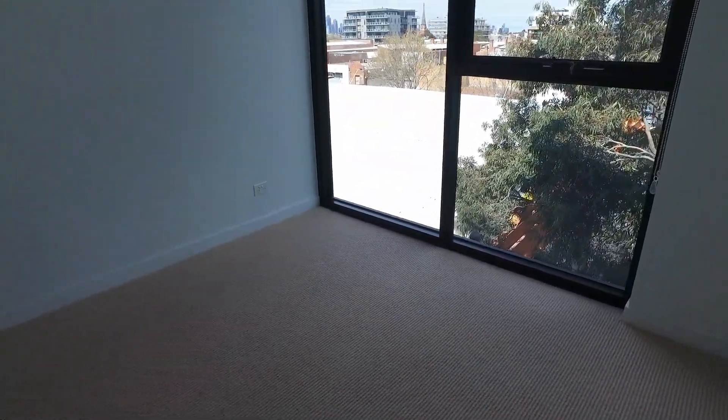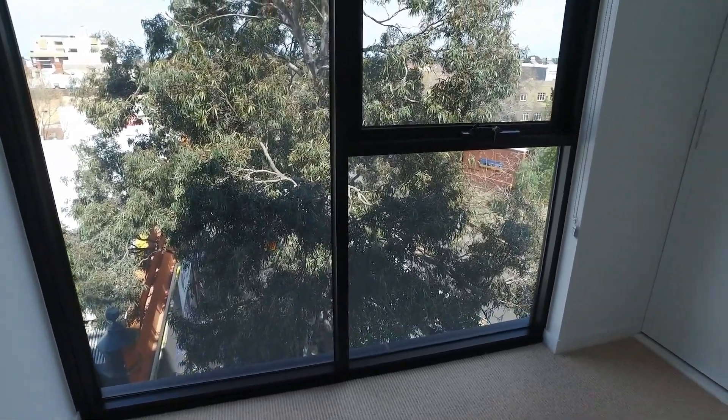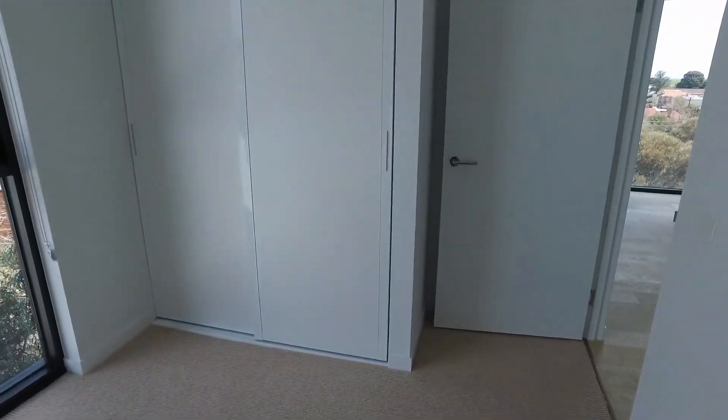This is the second bedroom. Again, no problem fitting in a queen-size bed, with full-size windows, plenty of natural light, and floor-to-ceiling built-in wardrobes.